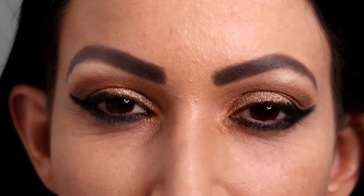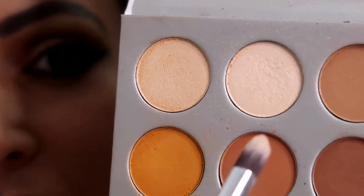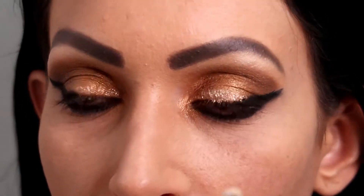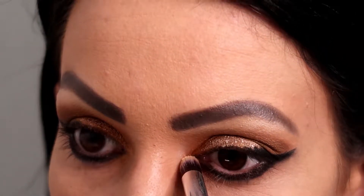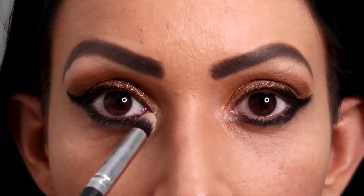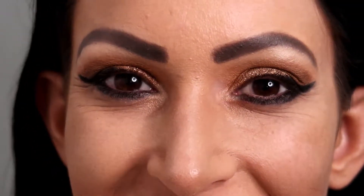Now I want to go for some inner corner highlight. I'm going to go back to this palette, choose this really light one here, put it on a pencil brush, and just put it in the inner part here.